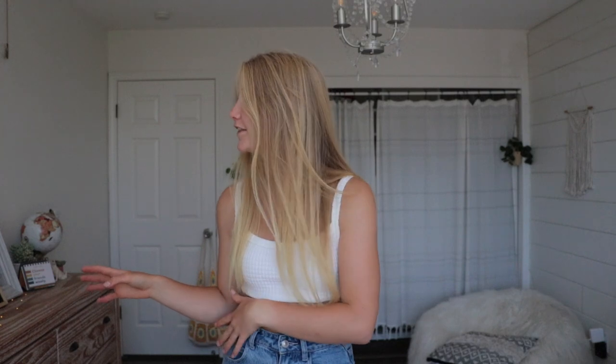Hey guys, how's it going? Welcome to, or back to, my channel. If you're new here, my name is Julia and today we are continuing our series of leaving for college. I thought we would go through my entire dresser — we're gonna go through everything, try on all my clothes, and decide which ones I'm getting rid of and which ones I'm taking to college. This is going to be a lot because there's some clothes in here that I've probably had since elementary school.